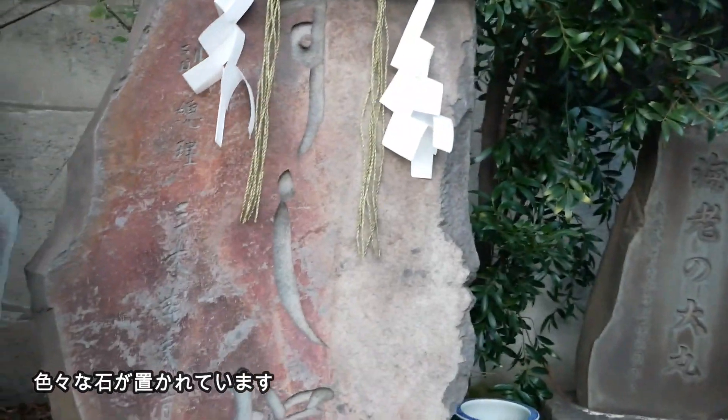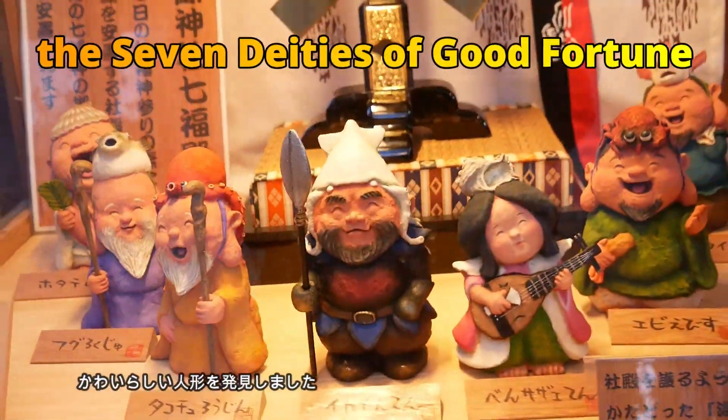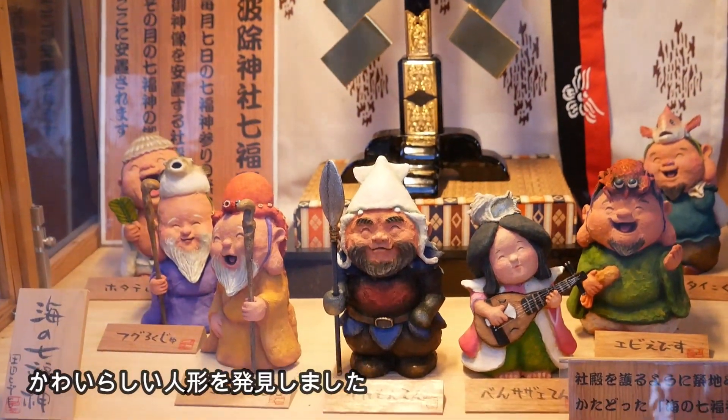There are various kinds of statues, and they are so cute. These are the seven deities.